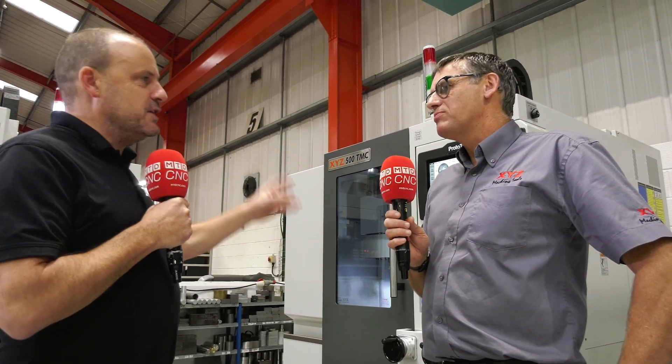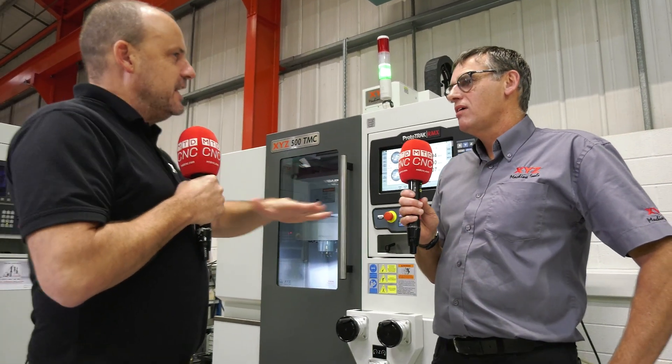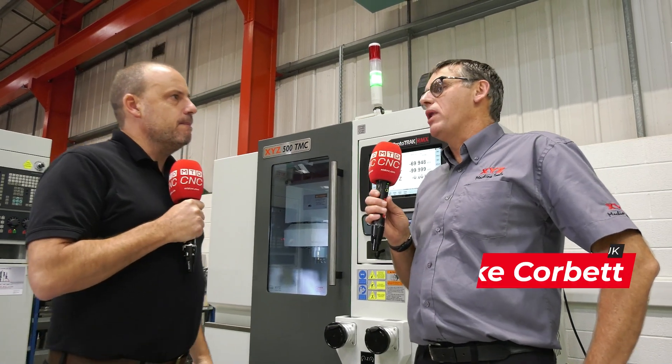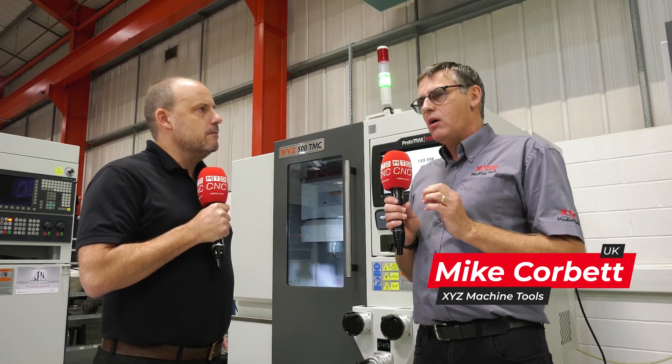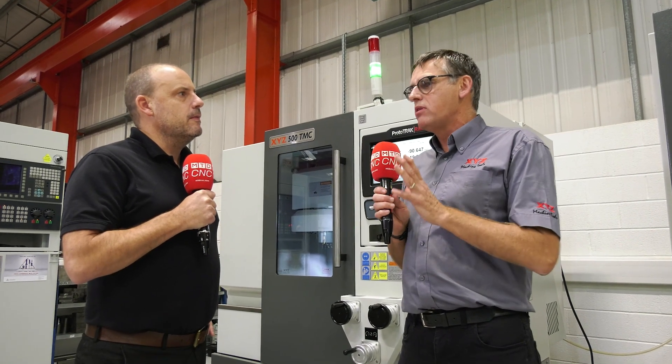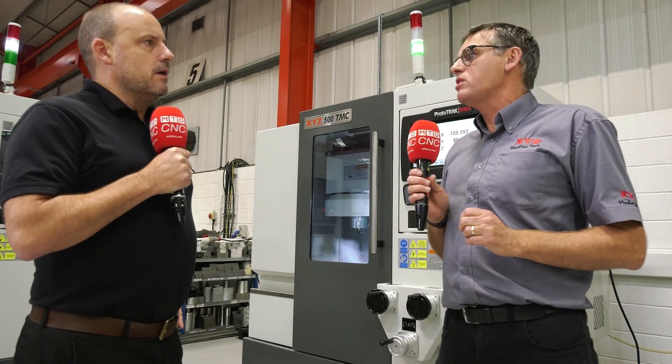Mike, just tell us briefly about the TMC range and what it's bridging the gap from. It's not replacing anything — it's opened up a new sector in the market for people that are trying to be efficient, trying to offer something that we don't think is already on the market. Something that can still be used manually, can be used as a tool changing machine. It really is a unique product in the market.